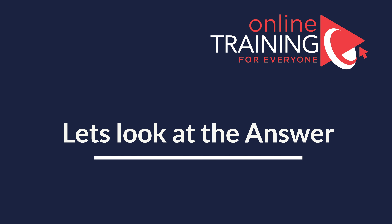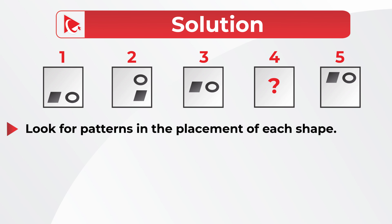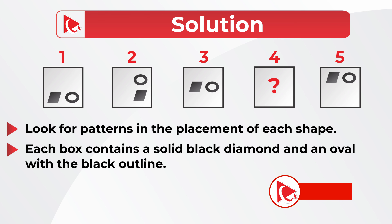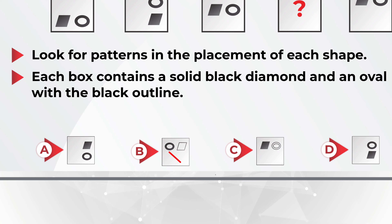Let's move forward and get to the correct solution together. Always look for patterns. The pattern in this case is the location of the smaller shapes inside the square. You might have noticed that smaller shapes inside are always a diamond filled with black and an oval with a black outline. This pattern is persistent for shapes 1, 2, 3, and 5. We can safely assume that square 4 will have similar shapes inside, which automatically excludes choices B and C, leaving only choices A and D.